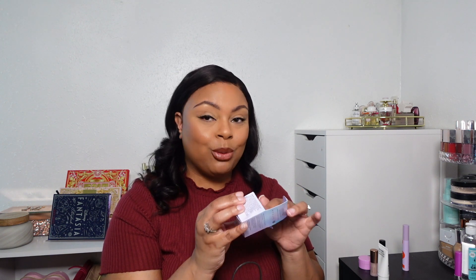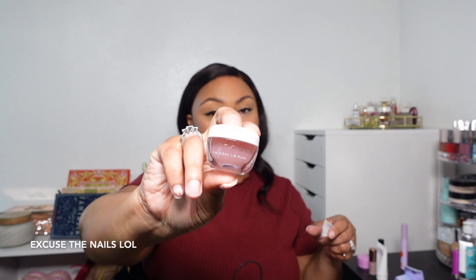I got something for my lips — the Tatcha Kisu Lip Mask, Japanese Peach Lip Jelly. I have been wanting this for quite some time but said I'd wait until the sale. It's just so, so bougie. It smells just like all Tatcha products. It comes with a little spatula, as usual, and yeah, I just had to have it.